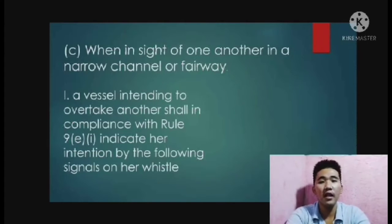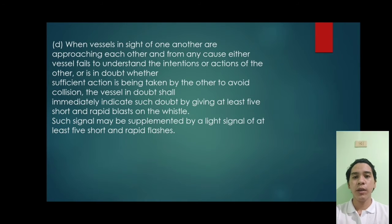Resuelo and Ladi will continue this reporting on Rule 34. Hello everyone, my name is Resuelo Marchesi. This is the continuation of Rule 34.